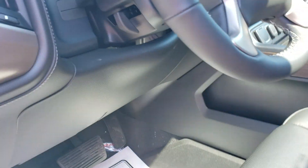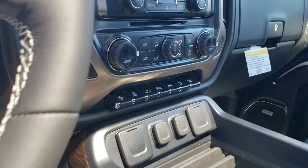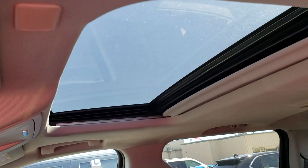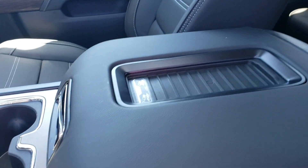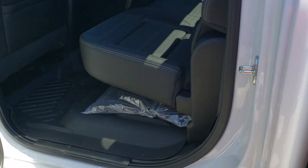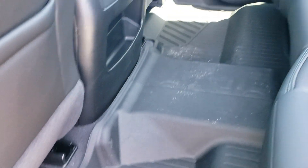Rubberized mats, and of course all the wonderful features — the Bluetooth, the backup camera, power pedals, a lot of nice safety features like lane alert, moonroof, cordless phone charging if your phone's capable of that, and the Bose sound system. Rubberized mats in the back seat also.